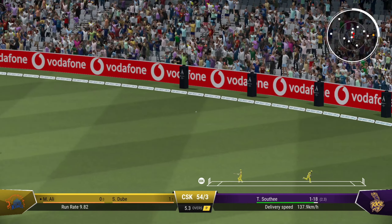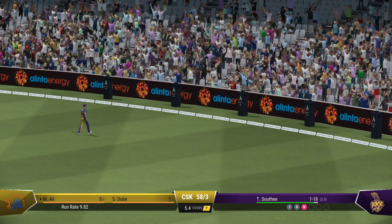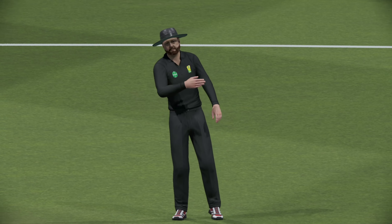Super shot. Got their weight forward, their head was right and punched nicely through the ball.